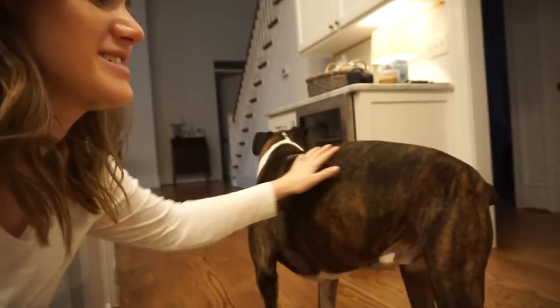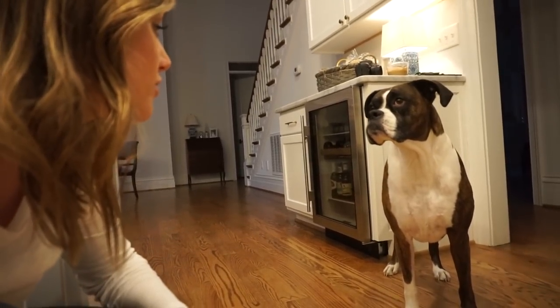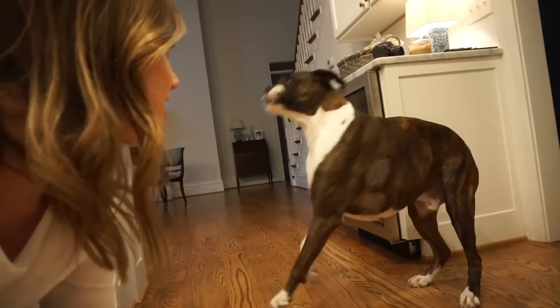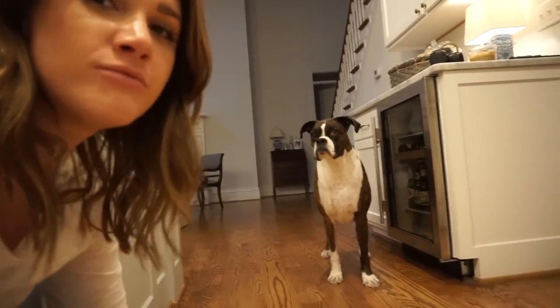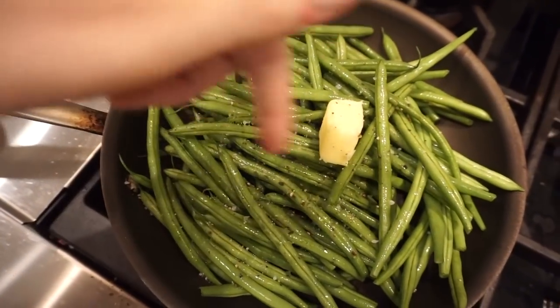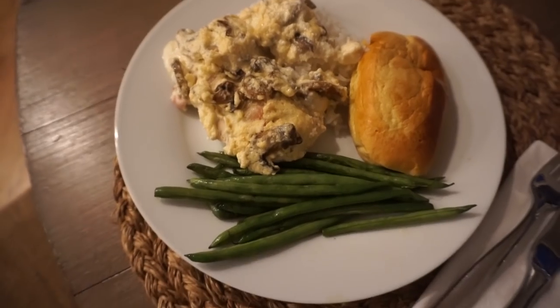Quips looks so serious — he's really hungry and I forgot to give him his pill until 4:45, and you're supposed to wait a whole hour after the pill before dinner. We're probably not going to be able to wait a full hour! The green beans are just olive oil, salt, pepper, and a little butter to sauté. Jay's plate ended up looking nicer than mine — but that's what we're having for dinner.